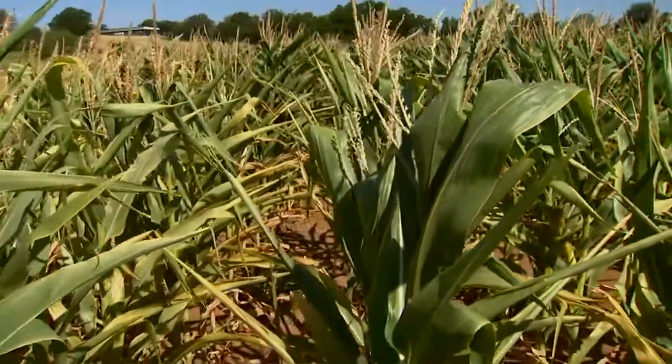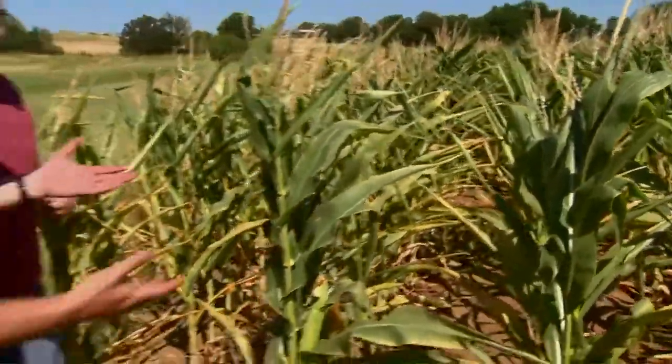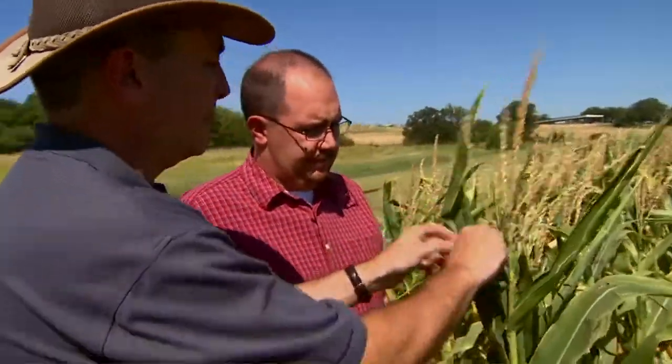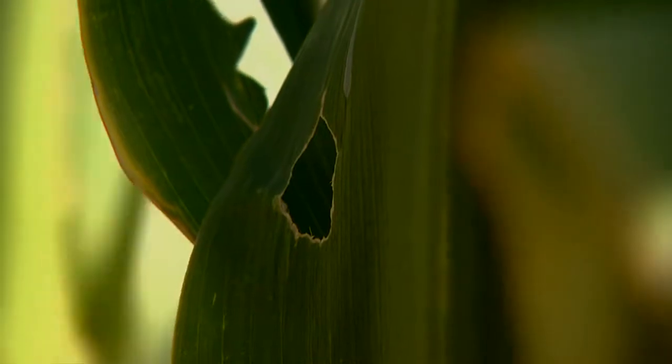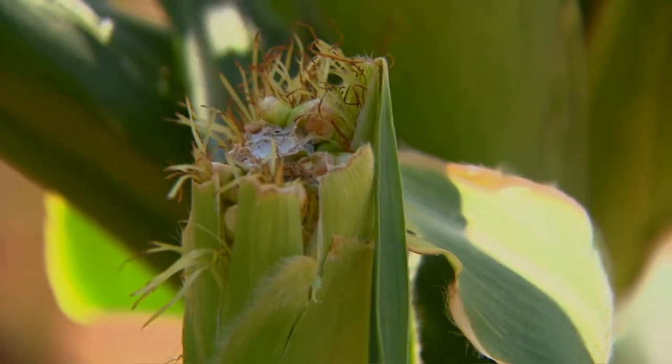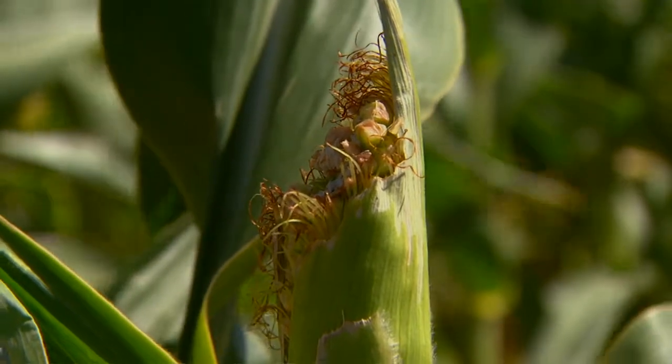Another thing that grasshoppers like to eat is corn. That's right — they like to eat any number of crops. You can see here there's a little bit of feeding damage from grasshoppers. They love to feed on the ears. These things are an equal opportunity insect; they'll feed on just about any crop that we grow here in Oklahoma. They're kind of the goats of the insect world.